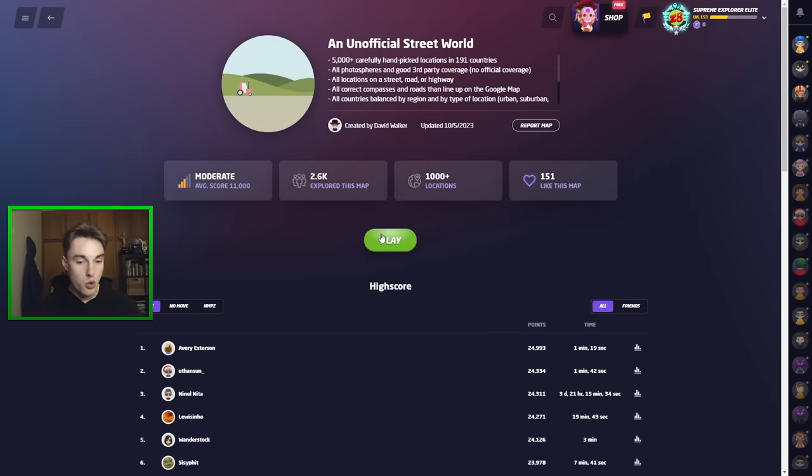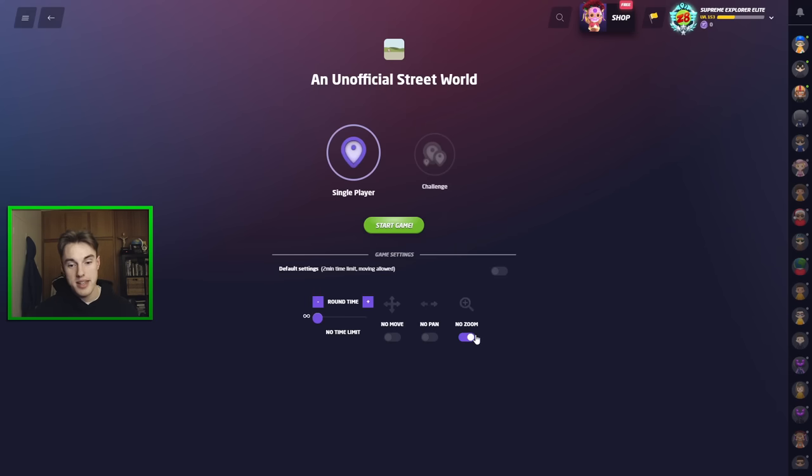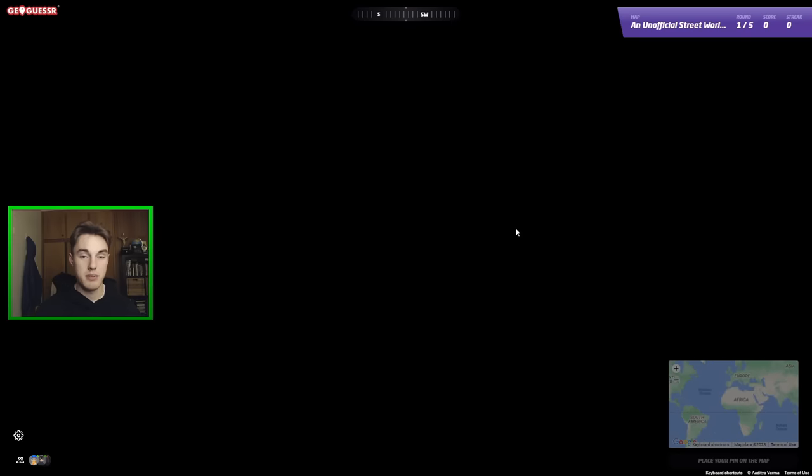19,000 is still great. Every country we had in that seed did have official coverage, but it was no Google car meta. Now we'll head into our NMPZ and see how we can fare on that. Honestly, really enjoying the map so far - no complaints about it. It's been pretty good.